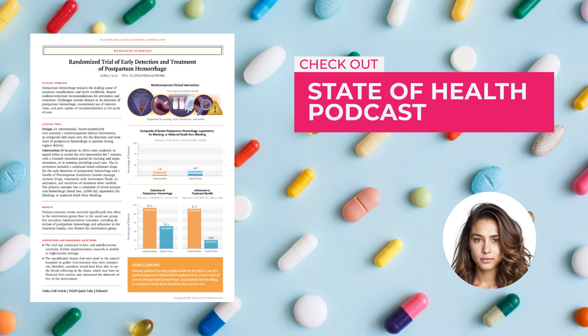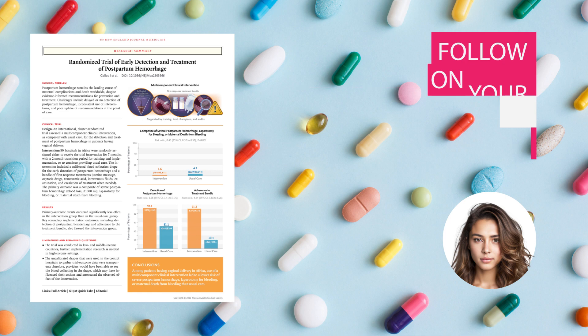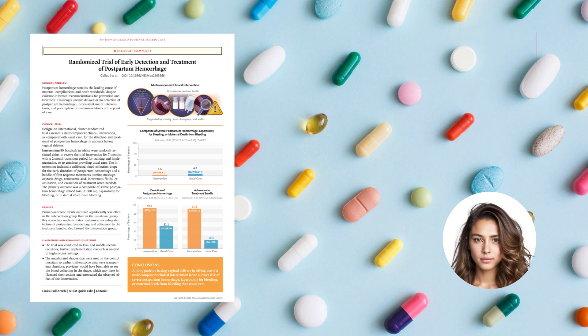In a recent groundbreaking study, researchers introduced a multi-component clinical intervention for postpartum hemorrhage. This included a calibrated blood collection drape — a super-smart blanket that measures blood loss. It's like having a detective on the case, spotting the problem before it gets out of hand. That's where the treatment bundle comes in, equipped with several first-response treatments like uterine massage, oxytocic drugs to contract the uterus, tranexamic acid to reduce bleeding, intravenous fluids, and more.